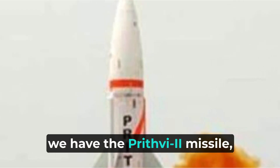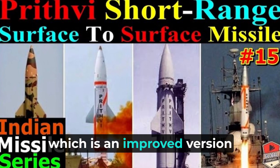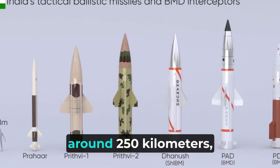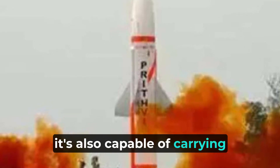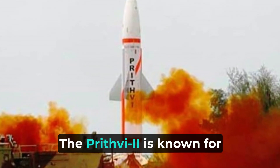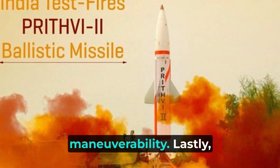Next up, we have the Prithvi-2 missile, which is an improved version of its predecessor. With an extended range of around 250 kilometers, it's also capable of carrying conventional or nuclear warheads. The Prithvi-2 is known for its high accuracy and maneuverability.